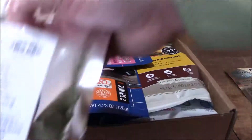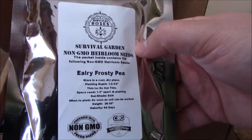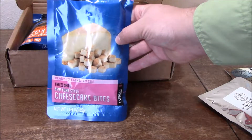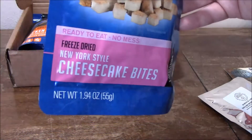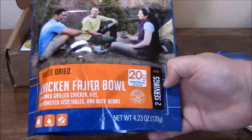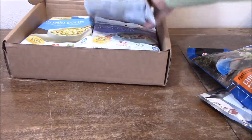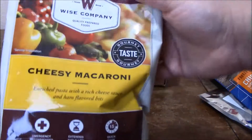First up we got our seeds, and this month it's early frosty peas. Next up we got another dessert - from Mountain House this is the New York Style Cheesecake Bites. Also from Mountain House we have a two-serving Chicken Fajita Bowl.